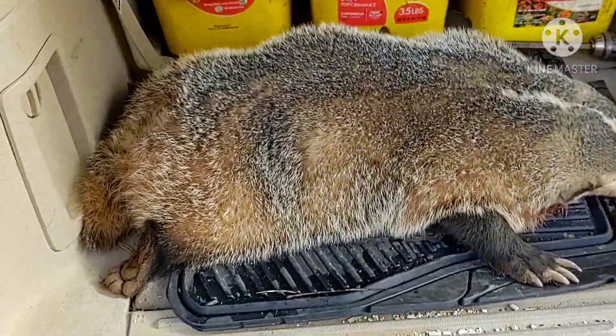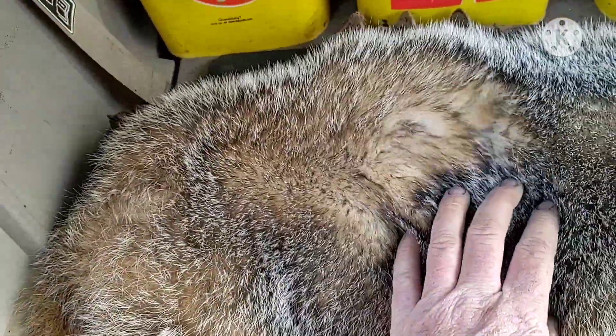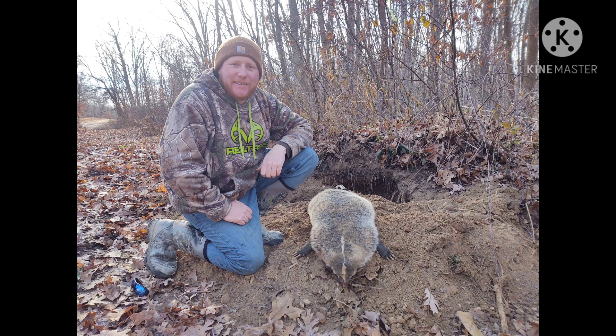Time to go check the rest of the trapline. Just a beautiful prime fur. This one's going to get mounted.